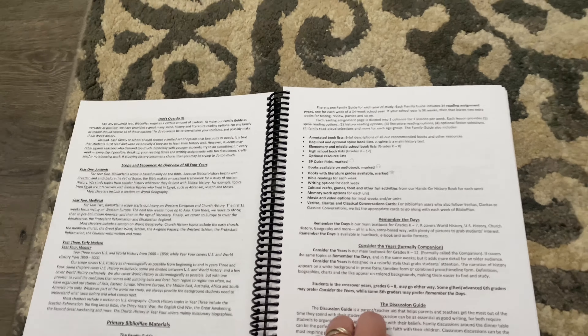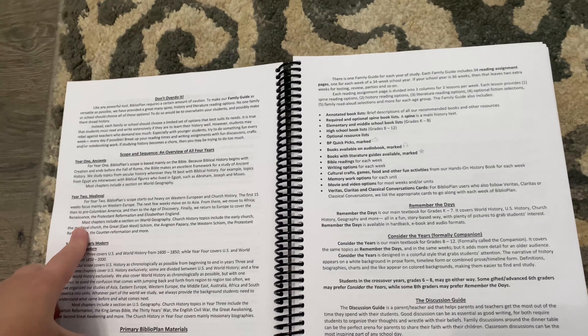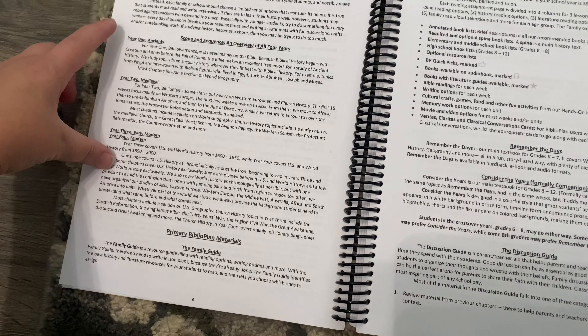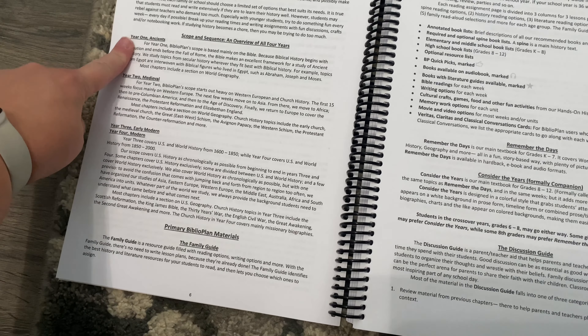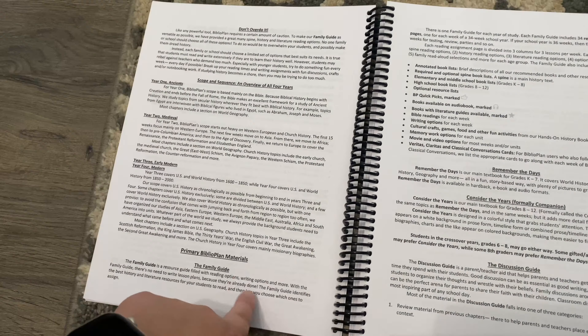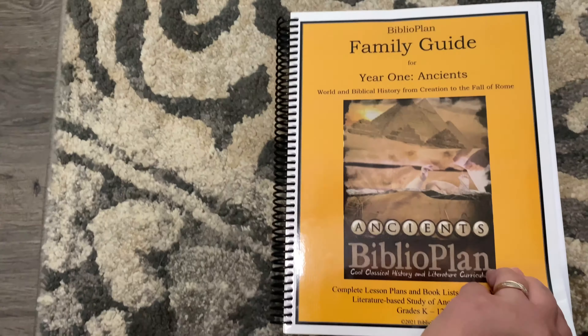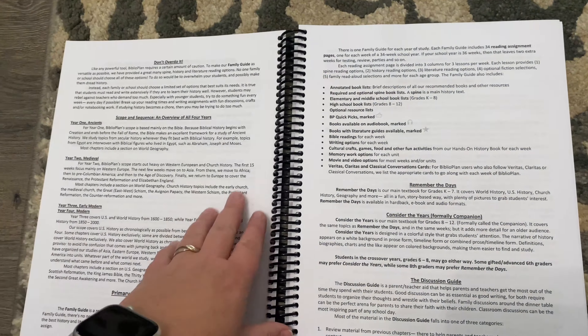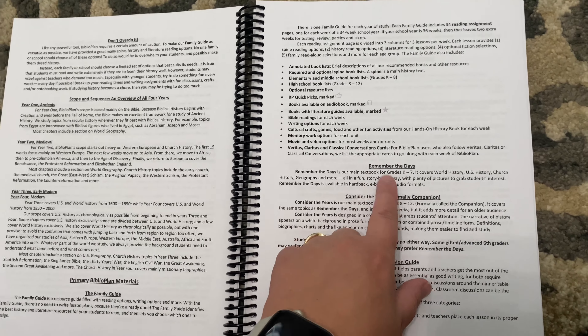This section shows you how to use it — they say don't overdo it, you don't have to do all their optional books. This page shows you a scope and sequence for all four years. We are currently going to start with year one. Then they have the materials, which is the family guide — that's what I'm showing you right here.